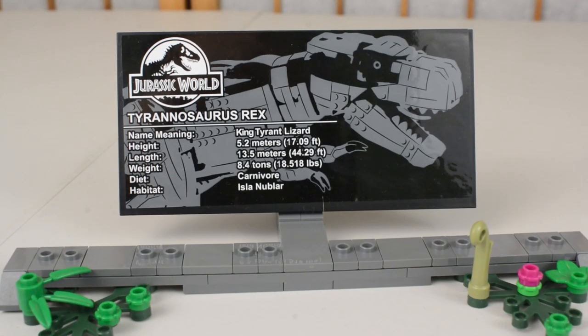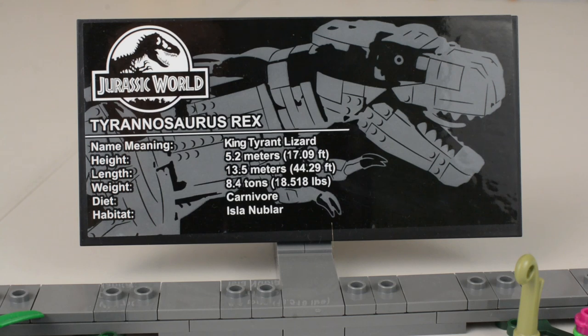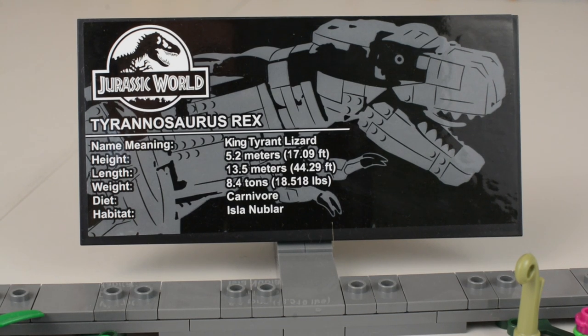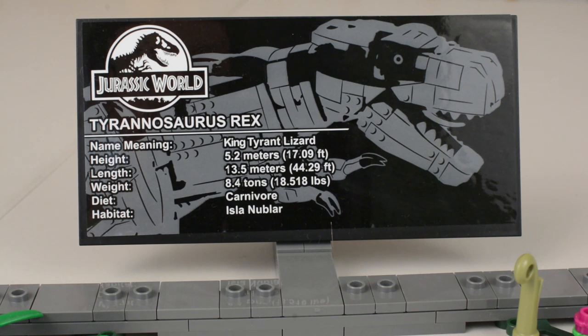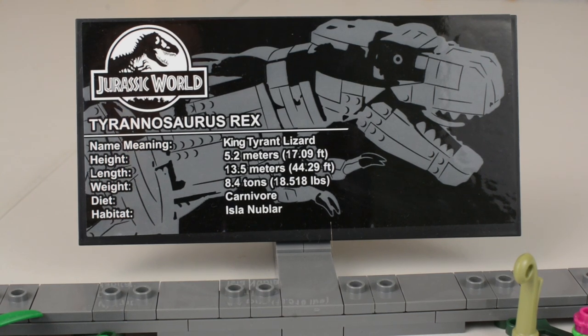If you clear the minifigures off the stand, you can see a nice informational plaque for the T-Rex: its name is King Tyrant Lizard, its height is 5.2 meters, its length is 13.5 meters, its weight is 8.4 tons, it is a carnivore, and its habitat is Isla Nublar.